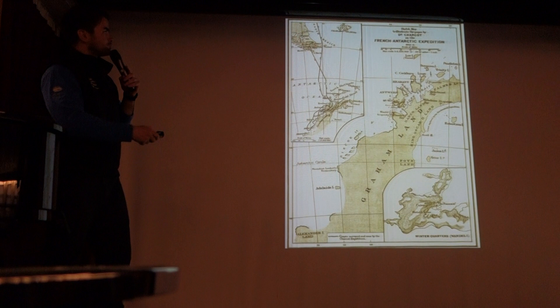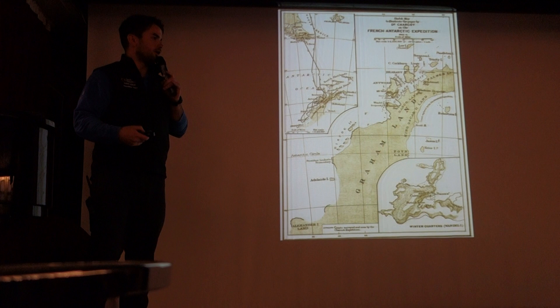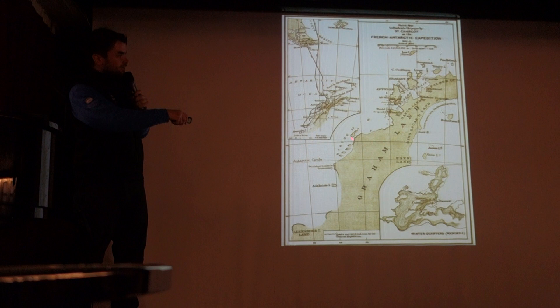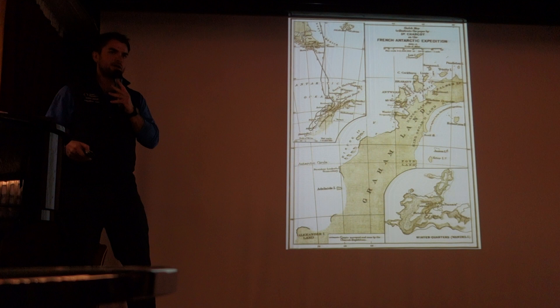This chart was produced by Jean-Baptiste Charcot. He was a French explorer. This was produced after his first French Antarctic expedition, 1903 to 1905, aboard the ship the Français. He operated, as you can see here, in the peninsula region, in the areas that we're going to be visiting — a very prominent expedition and very relevant to our expedition.